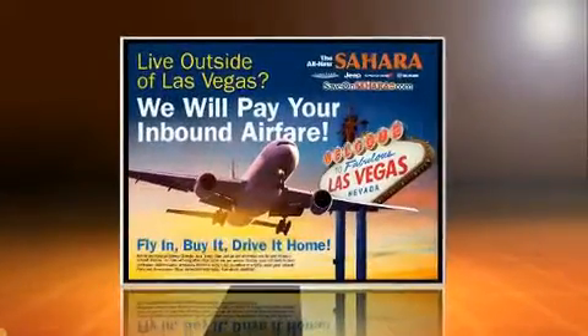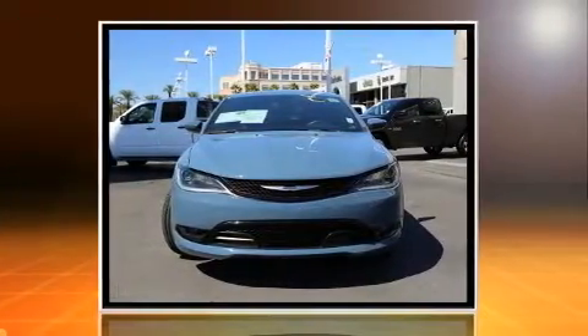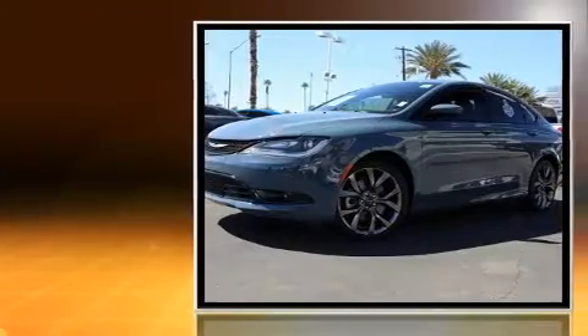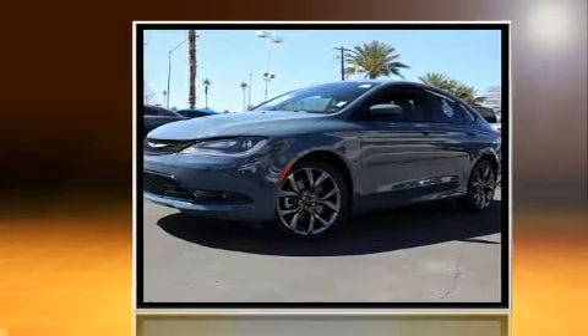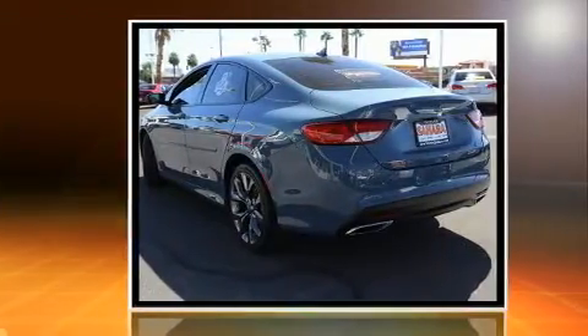Here's a great deal on a 2015 Chrysler 200. Smooth gear shifts are achieved thanks to the refined six-cylinder engine. For added security, dynamic stability control supplements the drivetrain. Top features include air conditioning, delay-off headlights, and variably intermittent wipers.